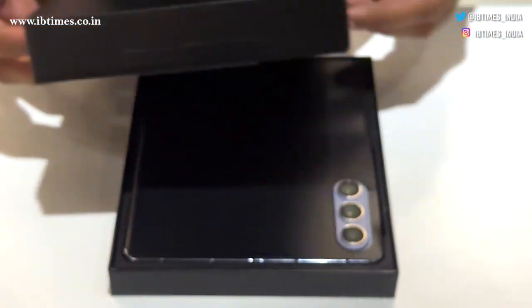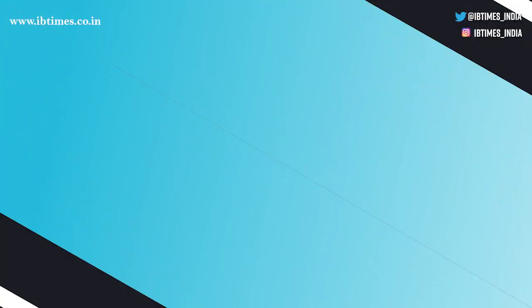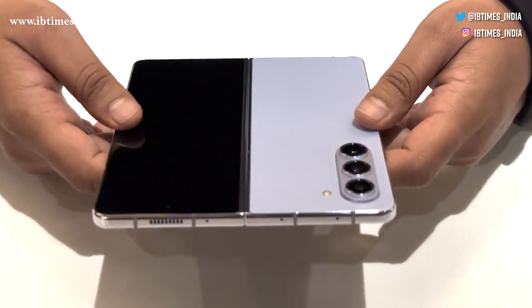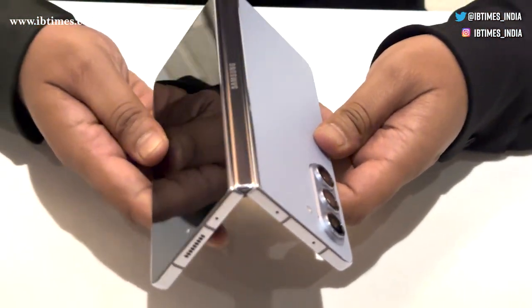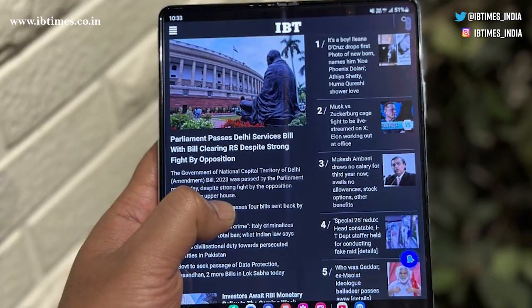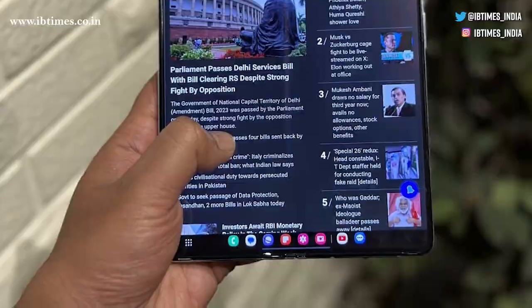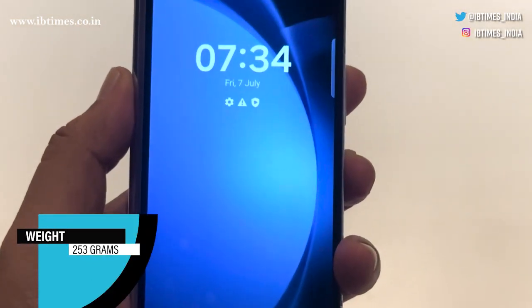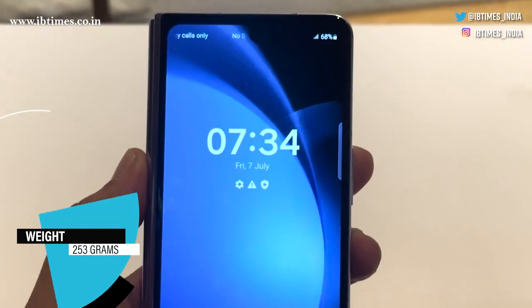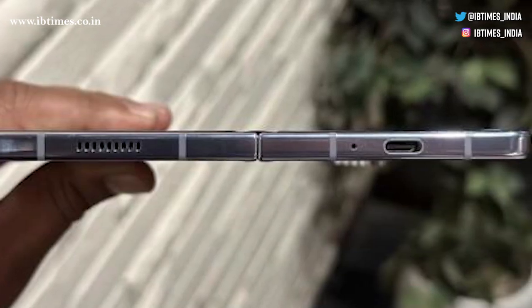As we unbox the Galaxy Z Fold 5, it's clear that Samsung's design evolution is at play. The resemblance to the Fold 4 is evident but there's more beneath the surface — this time it's about how it feels in your hand. The Galaxy Z Fold 5 is a triumph in engineering, slimming down and lightening up. At just 253 grams, it defies the norms of foldable phones, offering an impressive lightweight experience.